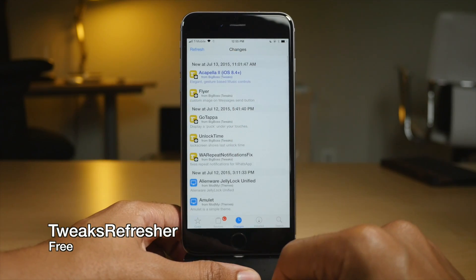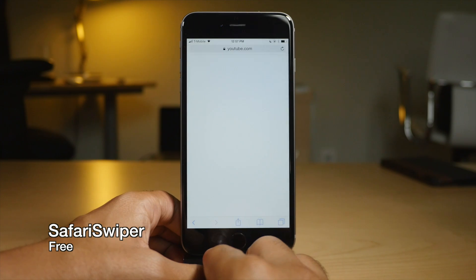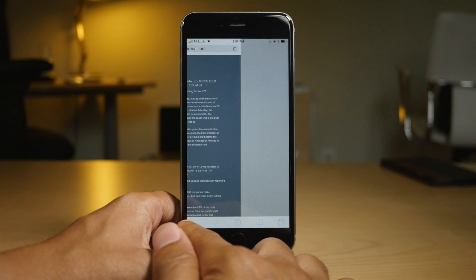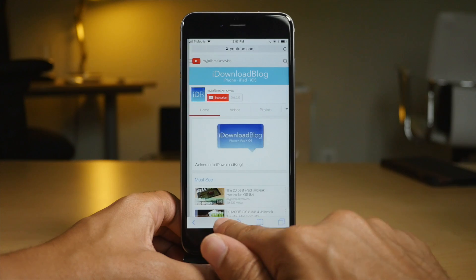Now let's talk about some of our free tweaks. Tweaks Refresher is the first one — it allows you to pull to refresh in Cydia to refresh the Cydia interface. Safari Swiper allows you to swipe on the navigation bar at the bottom of the screen to swipe between pages in the Safari browser, just like that.